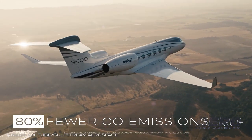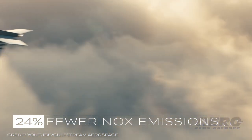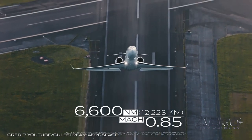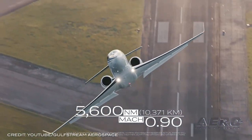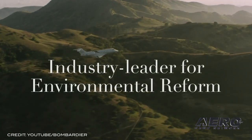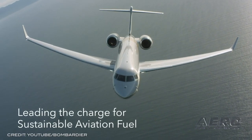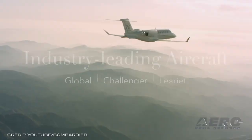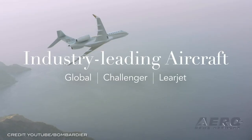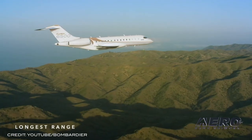NBAA joins coalition seeking action on aviation sustainability initiatives. NBAA and a coalition of aviation groups have urged Congress to consider wide-ranging, comprehensive legislative proposals to achieve dramatic carbon emissions reductions in upcoming infrastructure legislation. The aviation groups called on the U.S. Senate Commerce Committee, U.S. House Transportation and Infrastructure Committee, and the U.S. House Science, Space and Technology Committee to consider legislative efforts in four core areas critical to realizing the aviation sector's environmental goals.